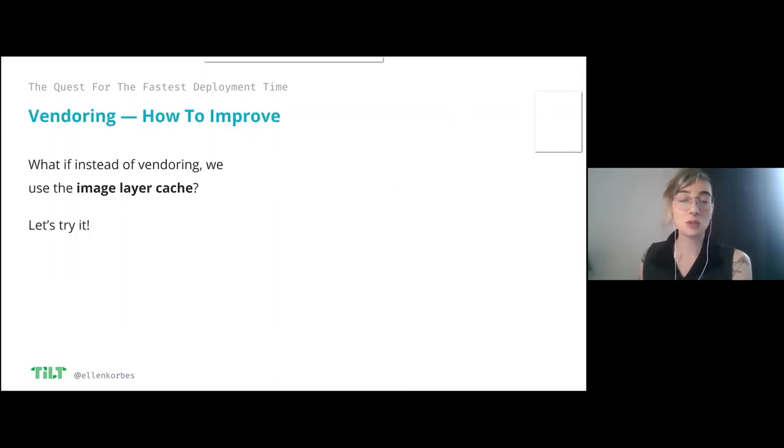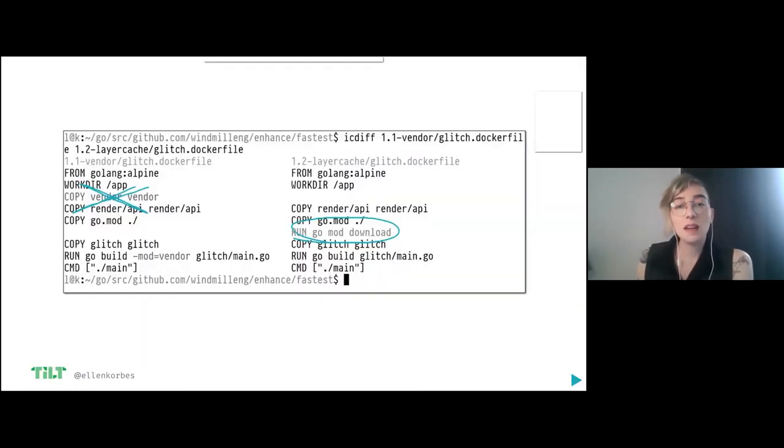Before talking about pushing images, let's try something other than vendoring. There are two ways to cache dependencies. One is vendoring — having them locally. The other: instead of copying a vendor directory into my image, I copy my dependencies list into my image, download those dependencies into the image, and then copy my source code on a layer above that. If I change my code but don't change my dependencies, all of that is cached in Docker. It's basically vendoring for free, somewhat.